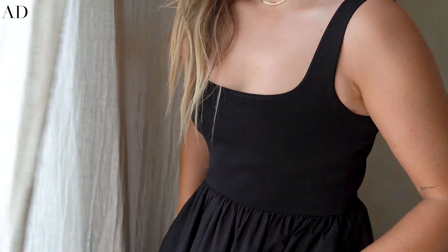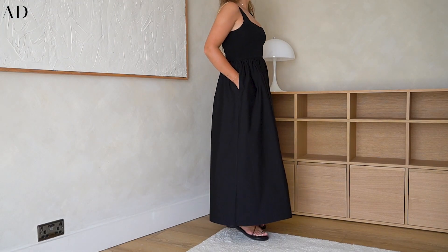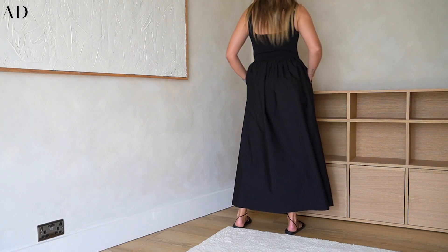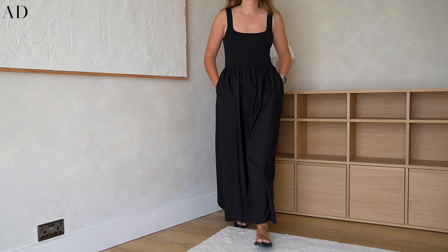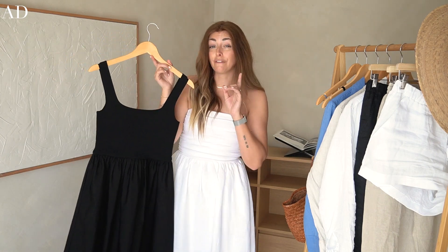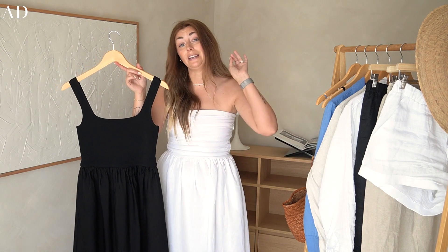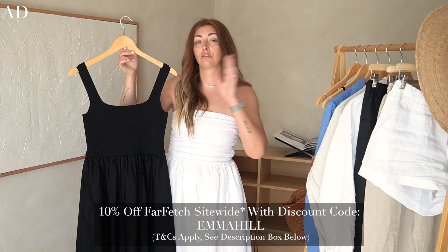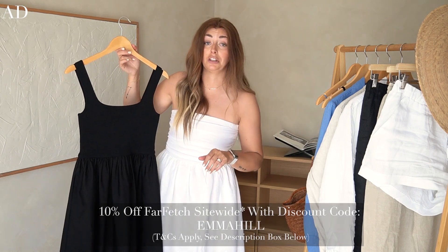We all know of the super premium it-brands, but then there are brands like Matteau which amongst minimalists are more of a cult brand. I like the fact that I can go to Farfetch and have all my personal favourite brands under one virtual roof — such a vast choice from all kinds of independent boutiques all around the world. For anyone interested, I do have a 10% off discount code which will appear on screen, and it will also be in the description box along with all the terms and conditions.